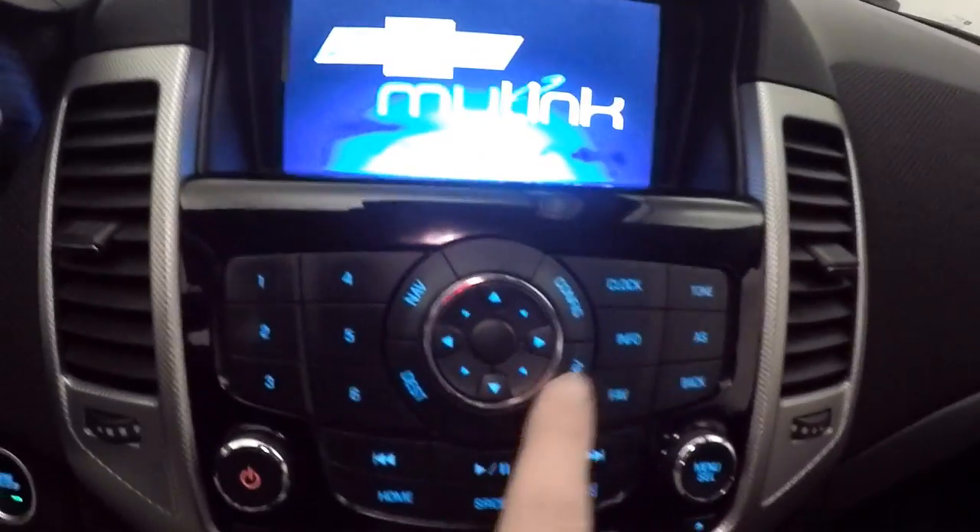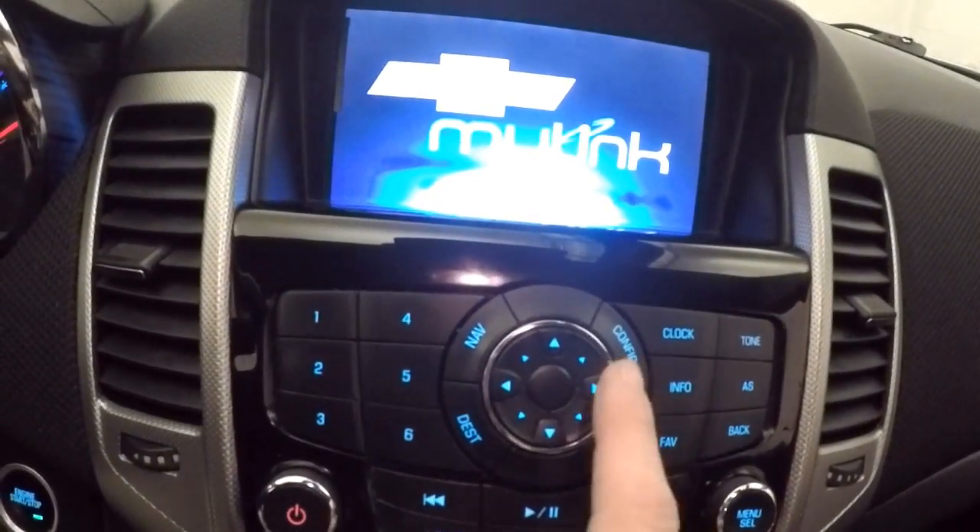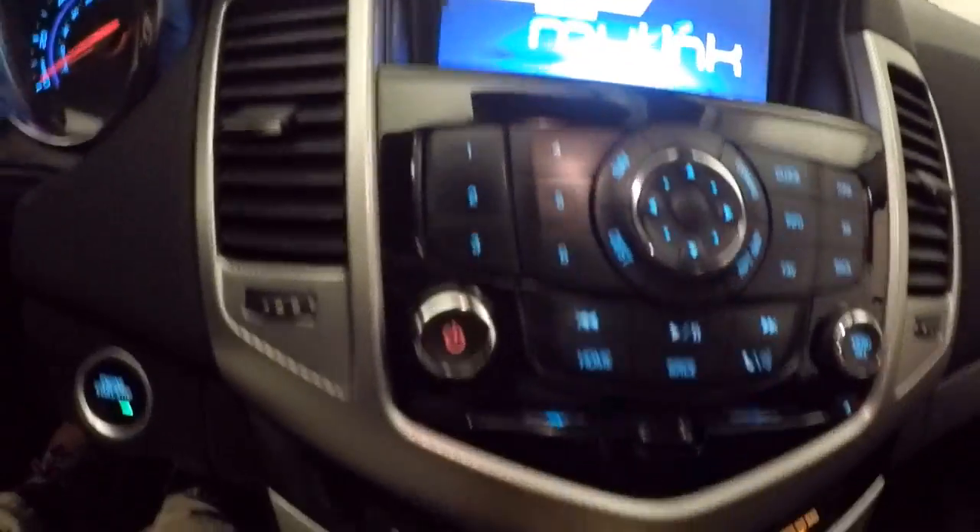This does have navigation, so this would be all your buttons for your navigation — your destination, where to go, configuration, everything like that. Climate control, door lock and unlock.